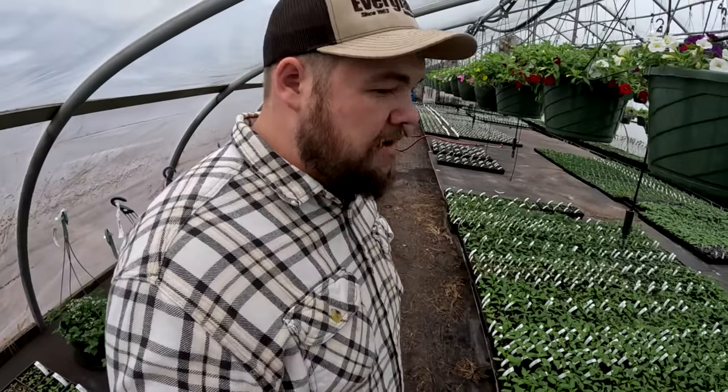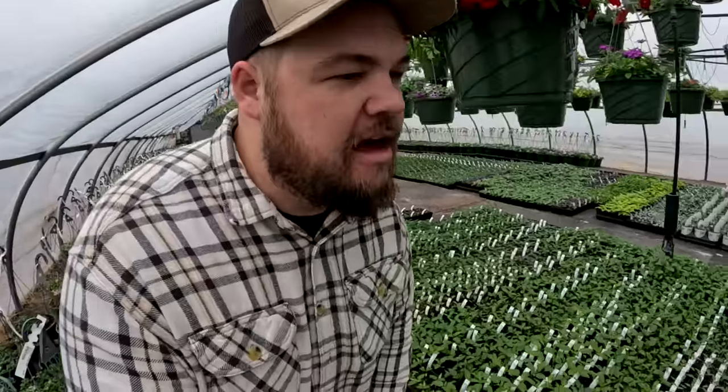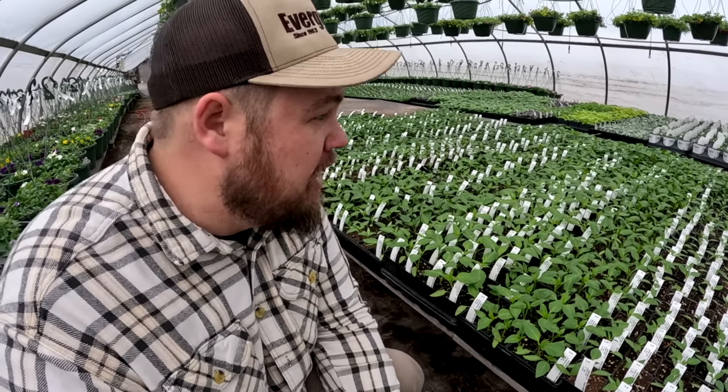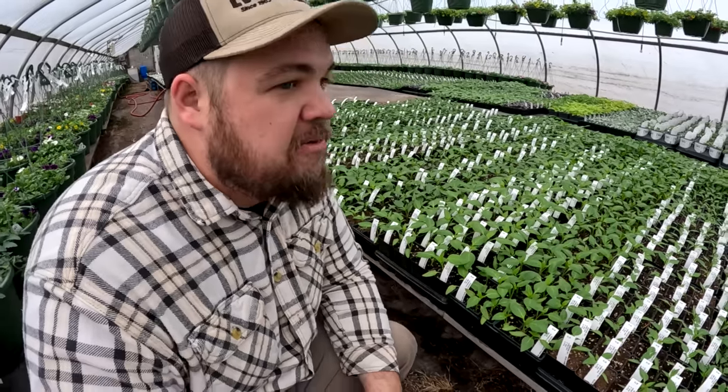In greenhouse number four we have some tomatoes at the front of the greenhouse that are starting to look really nice. But the thing that I've been impressed with is our peppers. The peppers that we had seeded early on for our first planting look good - they almost look like they're ready to go in the soil. In the next coming weeks these will be up for sale as well.